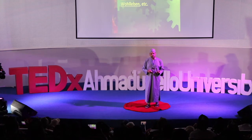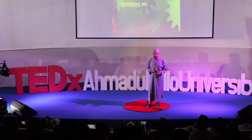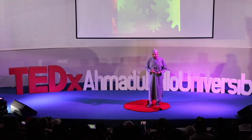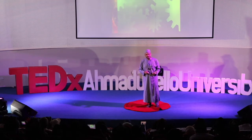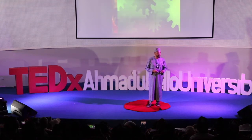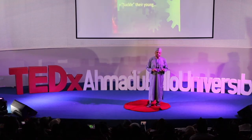Dr. Susan Simard, Peter Wohlleben, and many others — some have given TED Talks, and I would encourage you to read some of their writings. Their discoveries have been mind-blowing. It transpires that trees have social relations. They live longer when they're with each other. They're able to suckle their young through their roots.